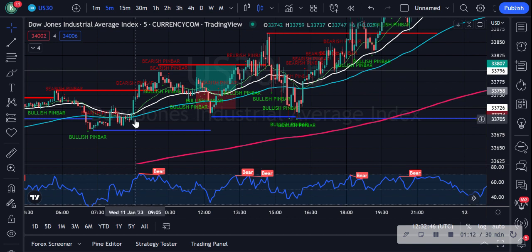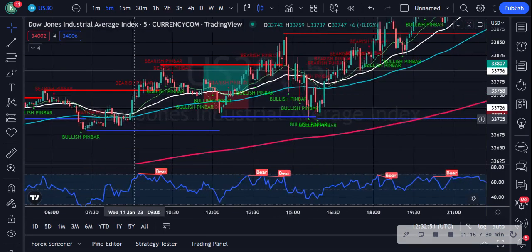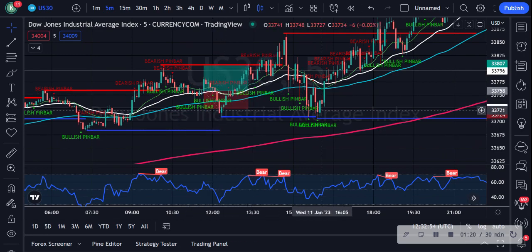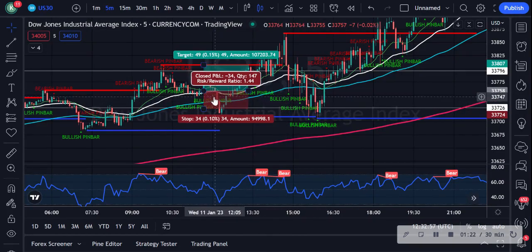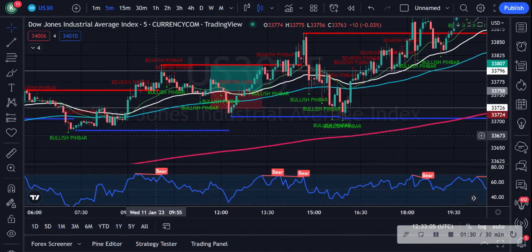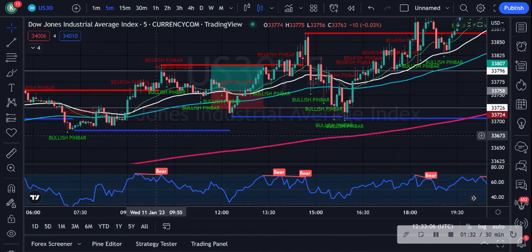But before that, let's take a look at the trade we marked up yesterday where I said I was not going to enter. If you guys remember, this was the entry point here — this bullish pin bar print. I'm going to move my cursor away so it's clearer. This is the print and I said it's probably going to go down a bit more, so I'm not going to enter at that point. And fair enough, it did.